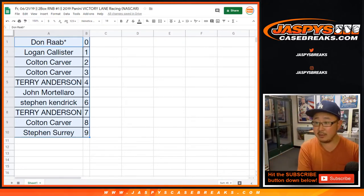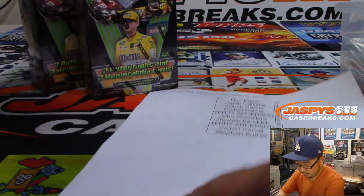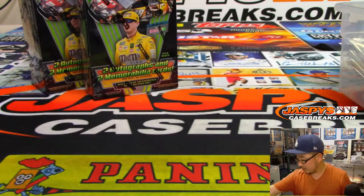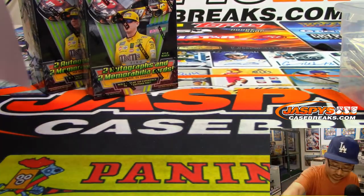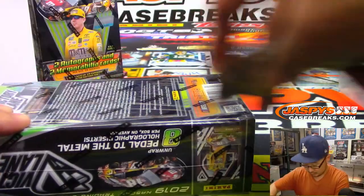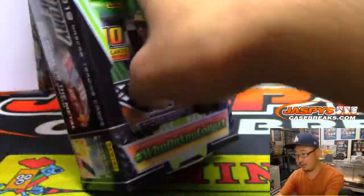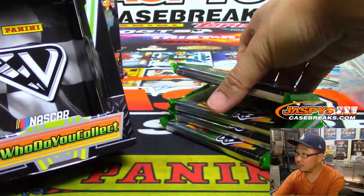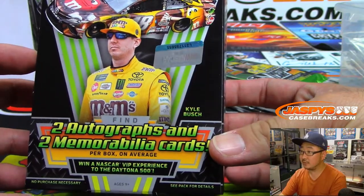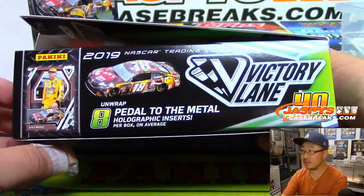Trade window closed. I don't think anyone's going to be trading these numbers. Let's see what we got in here. All sorts of fun stuff here. Win a... I want to go to Daytona 500. That's an example of some of the stuff we can pull out of here. Good luck, everybody.